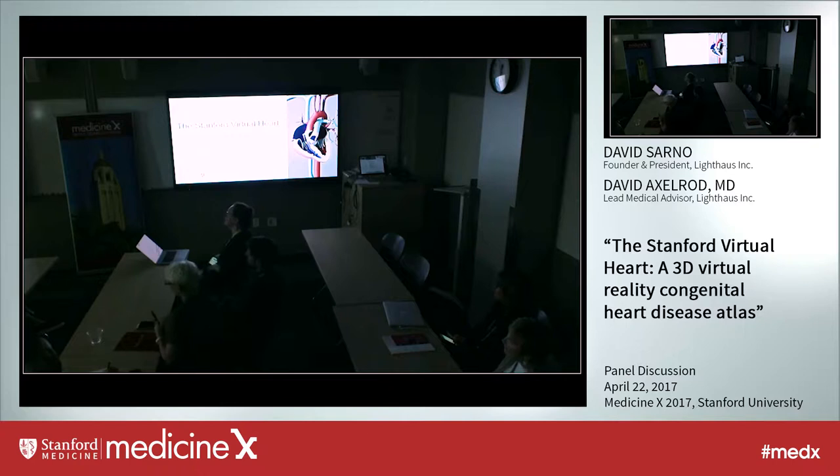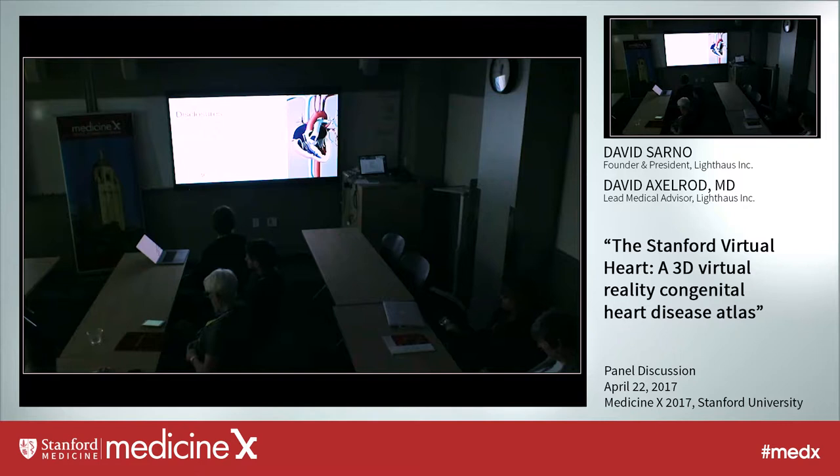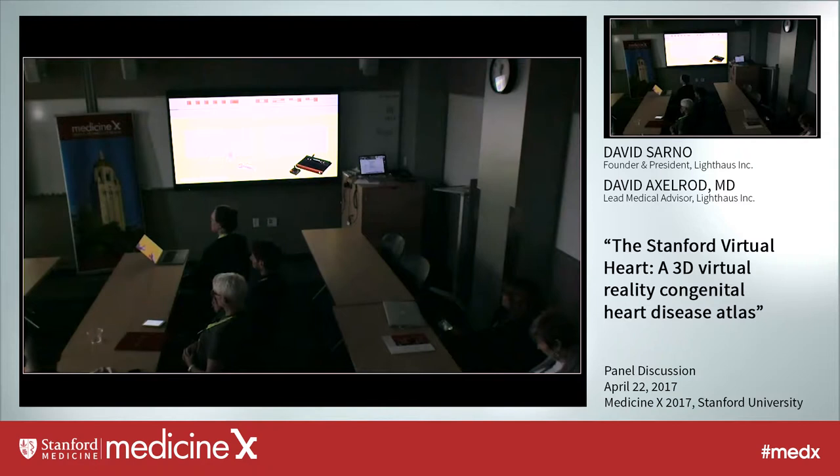My name is David Axelrod. I'm a pediatric cardiologist here at Stanford. I specialize in cardiac intensive care for children that have critical heart disease. My partner in this is David Sarno, who's from Lighthouse — we partnered on this together. I'm the lead medical advisor for Lighthouse and I have share equity in the company.